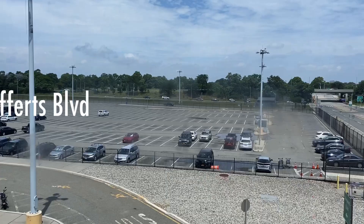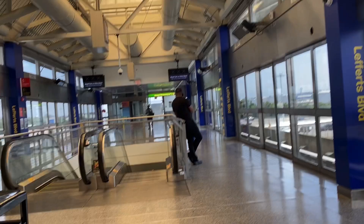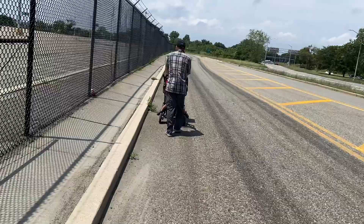If you want to walk and be cheap, you get off at Lefferts Boulevard and walk out of the long-term parking lot and walk along here by the racetrack — Aqueduct. It's a good walk.